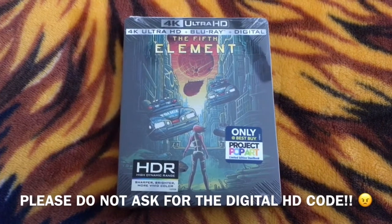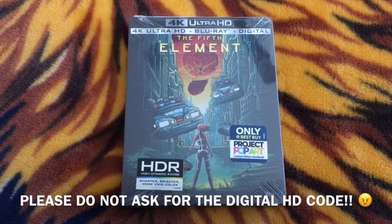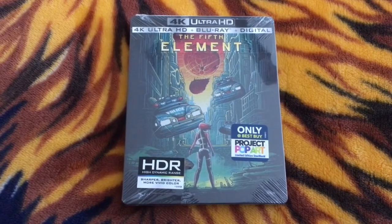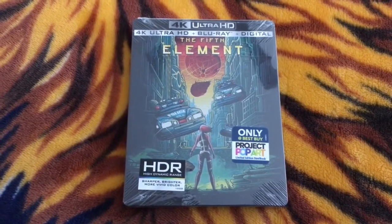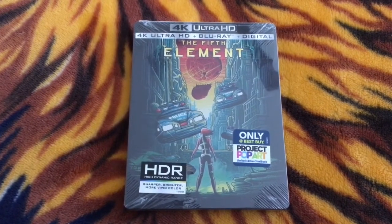Hello everyone, welcome to my 4K Ultra HD unboxing of The 5th Element. This has just come out this past Tuesday, July 11th. This is the 4K Ultra HD plus Blu-ray plus digital combo pack, and this is the Best Buy exclusive Project Pop Art Steelbook.